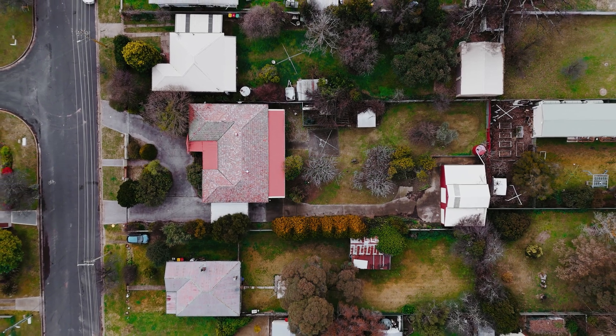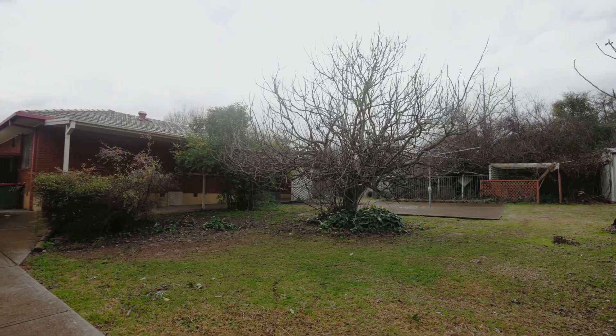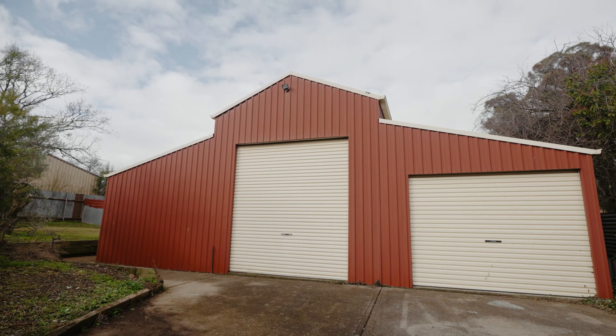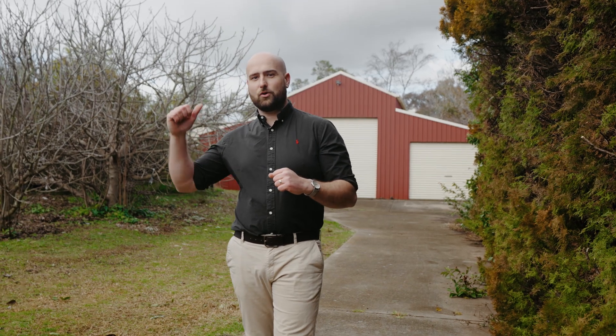Now maybe you're not a builder and you have no interest in subdividing. Maybe you're just a family that wants a really big block with a really nice backyard and a big shed out the back. This has you covered too. There's a 10.5 by 6.5 barn style shed out the back and a concrete driveway that runs all the way from the shed right out to the street.